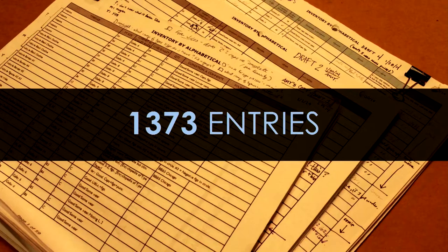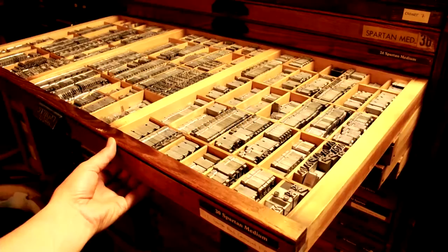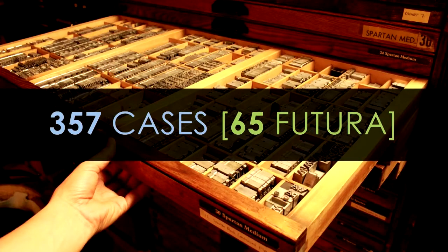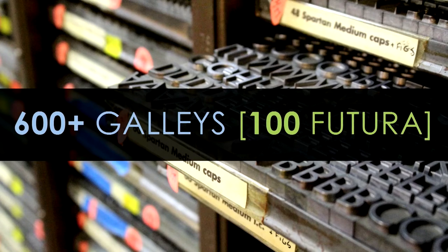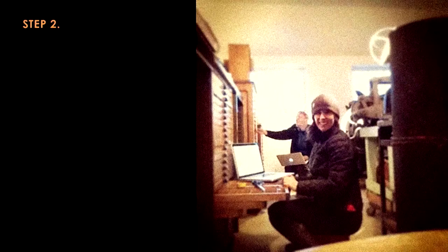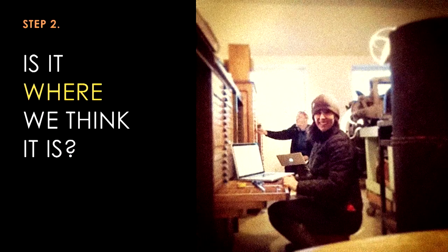Stern and Fay's collection as of 2012 had close to 1,400 entries in its spreadsheet — 357 cases of type, 65 of which we identified as Futura in some form, and over 600 galleys of type, 100 of which were Futura.